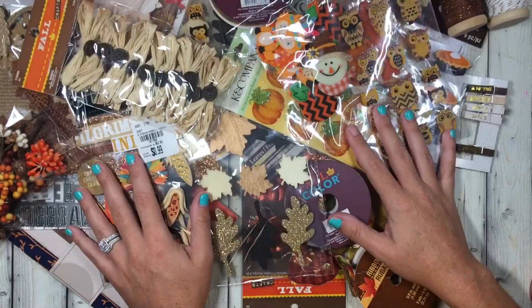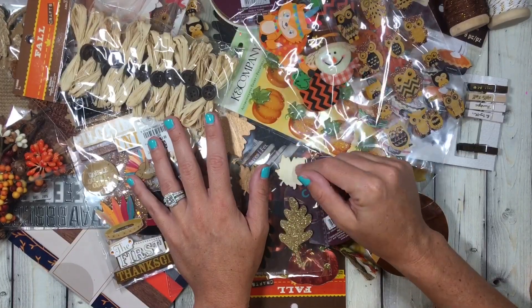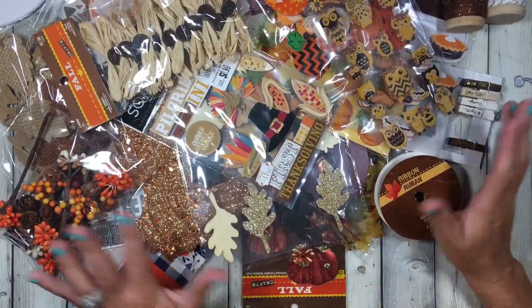This will be $26 shipped. If you're interested, my email is down below. First person to email me gets this fall bundle. It ships in a flat rate — I think it fits in an envelope, I'll find out.